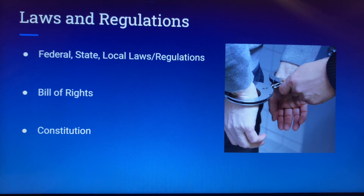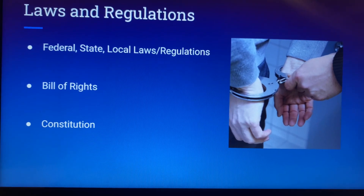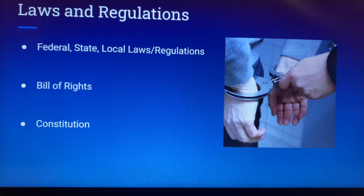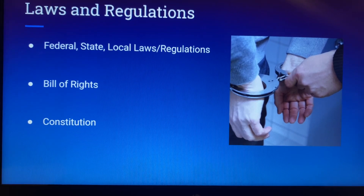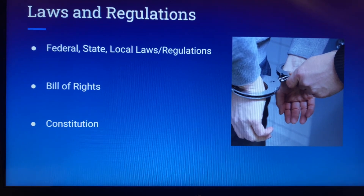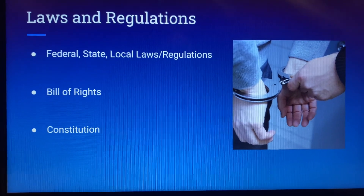The Bill of Rights is a pretty important piece of information to know when you're in policing. The Bill of Rights is there to protect citizens from unjust policing and unjust jury trials. There's the right to remain silent, the right to bear arms, the right to freedom of press — you can record what you want in public, say what you want in public, and assemble to protest. There are quite a few things within the Bill of Rights that law enforcement needs to know, and be able to not only enforce but protect people's rights through policing.